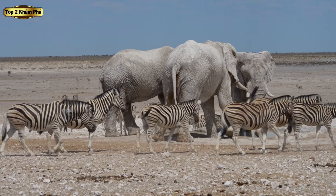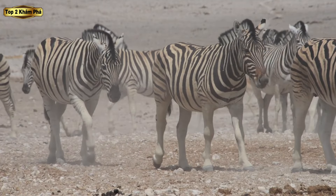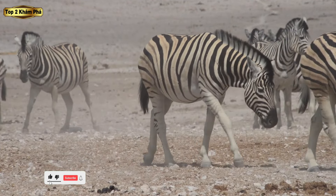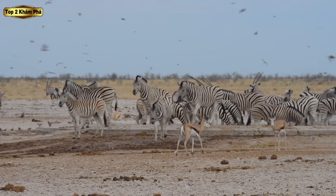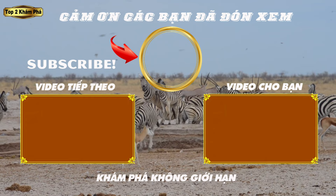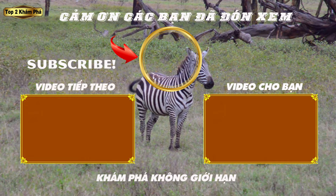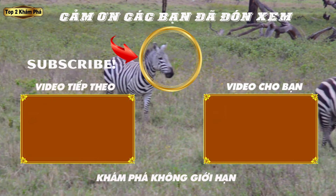Từ đồng cỏ đến vùng núi, từ sa mạc đến thảo nguyên, những sinh vật tuyệt vời này tiếp tục phát triển mạnh mẽ trong một số môi trường thách thức nhất trên trái đất. Dù vì vẻ đẹp nổi bật, những hành vi hấp dẫn hay khả năng phục hồi bền bỉ, ngựa vằn luôn giữ một vị trí đặc biệt trong trái tim và tâm trí của những ai đã từng bắt gặp chúng. Chúng thực sự là một trong những loài động vật mang tính biểu tượng và được yêu thích nhất ở châu Phi, là minh chứng cho vẻ đẹp và sự kỳ diệu của thế giới tự nhiên. Bạn nghĩ sao về bộ lông thú vị của loài động vật vô cùng thú vị này? Để lại ý kiến của bạn dưới phần bình luận nhé!